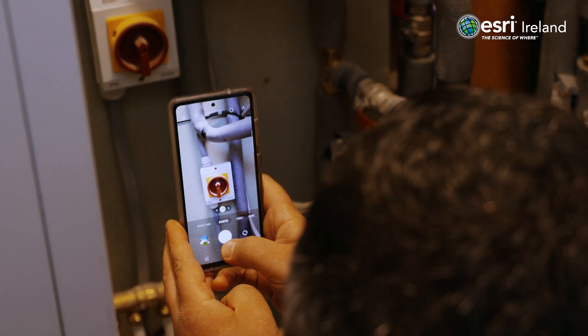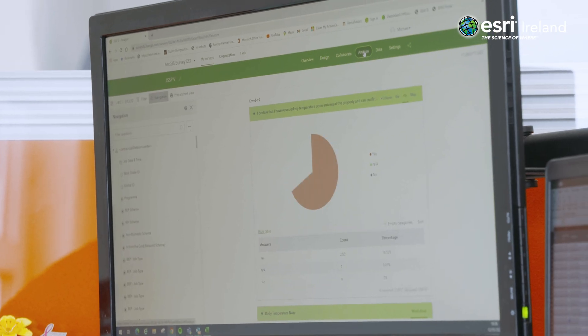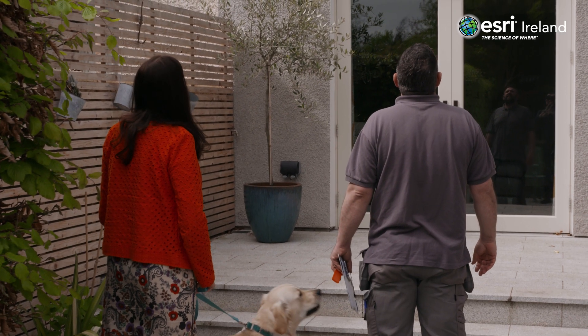The value we get out of it is accurate data capture which saves time for our guys out surveying. We get instant responses so our team in the office can instantly see what they've just captured and where it is. It is very user friendly for our staff on the road and it provides the results that we want.